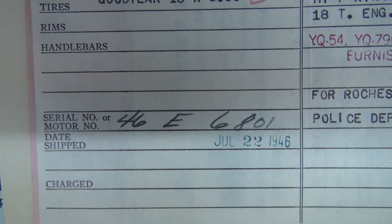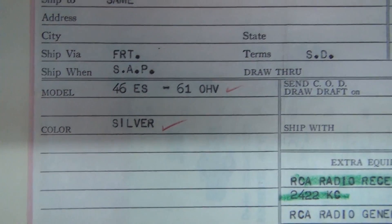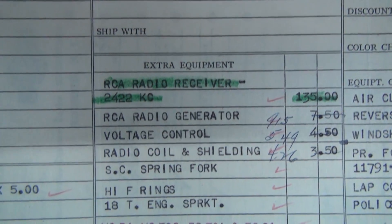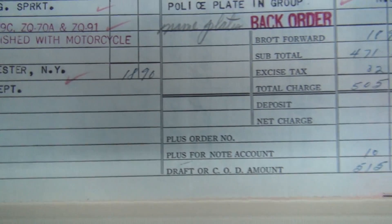46E6801, date shipped July 22nd 1946. Goodyear tires, silver. Charlie's invoice again to Rochester PD — it's all part of the same order obviously.